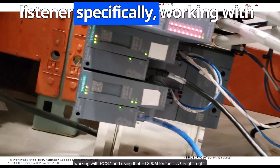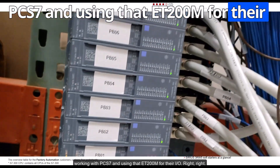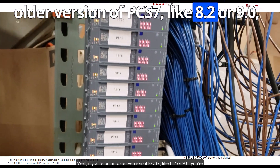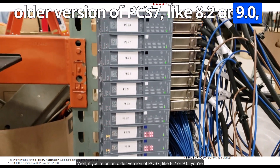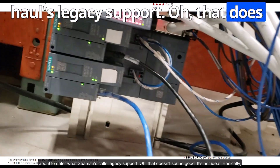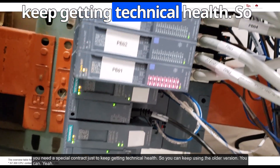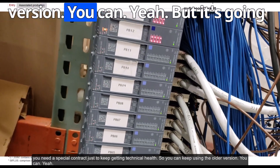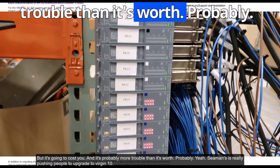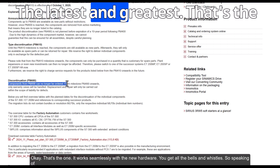For those working with PCS 7 using ET200M for their I/O: if you're on an older version like 8.2 or 9.0, you're about to enter what Siemens calls legacy support. Basically, you need a special contract just to keep getting technical help. You can keep using the older versions, but it's going to cost you and it's probably more trouble than it's worth. Siemens is pushing people to upgrade to version 10.